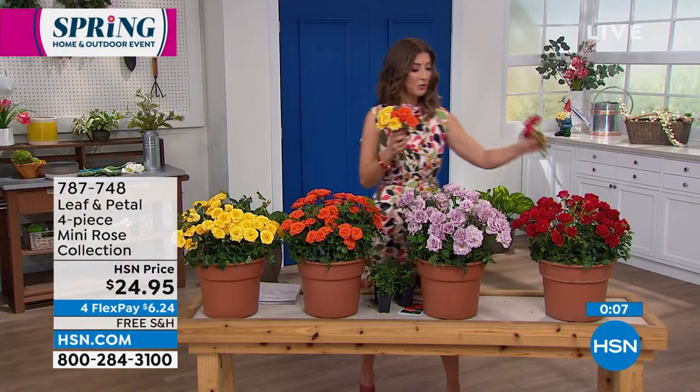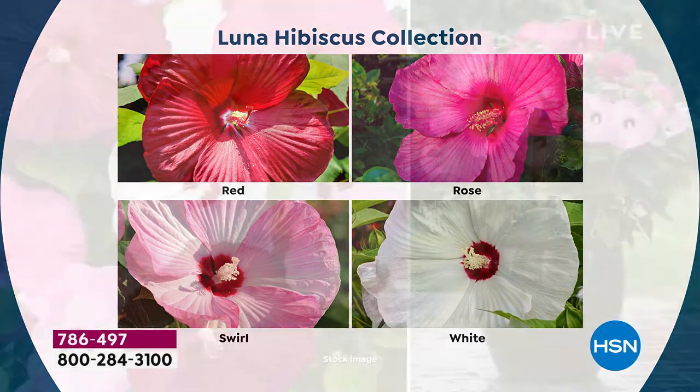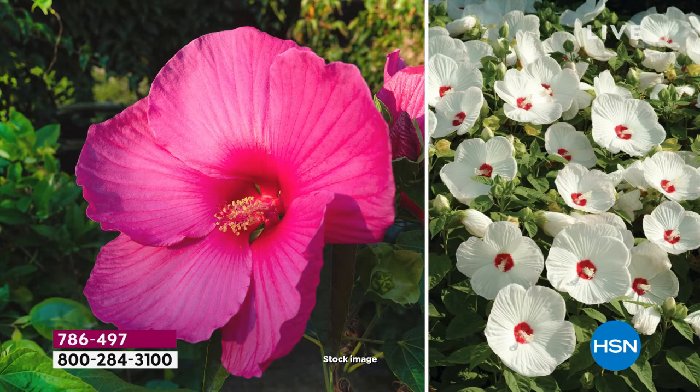Our Today's Special now has 6,300 gone — going very quickly. There's a limited quantity, and all we have is all we have for the entire day. You don't have to choose which color: you get the red, the rose, the swirl, and the white — one of every variety. It's also the first time we've ever offered them in the grower's pots, ready to plant. We've offered them in the root variety before, but now you'll enjoy those blooms even quicker.